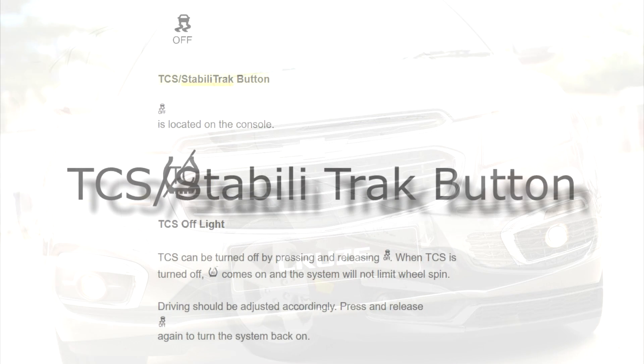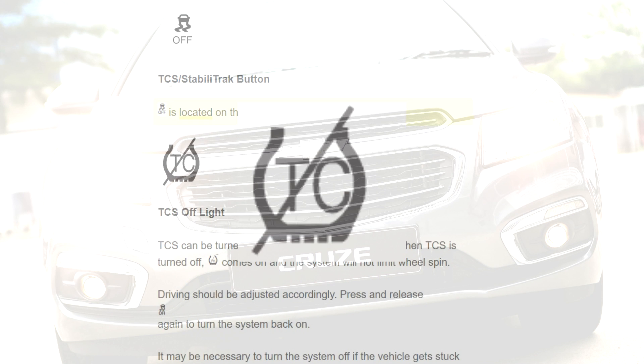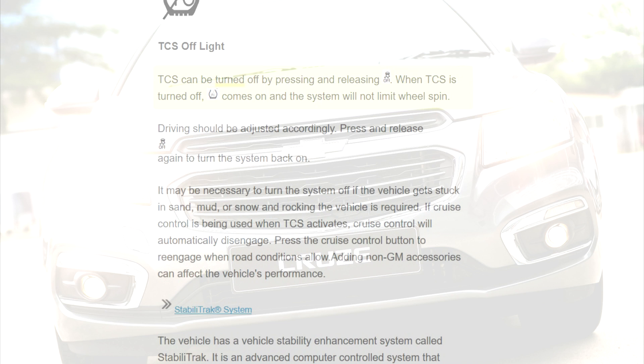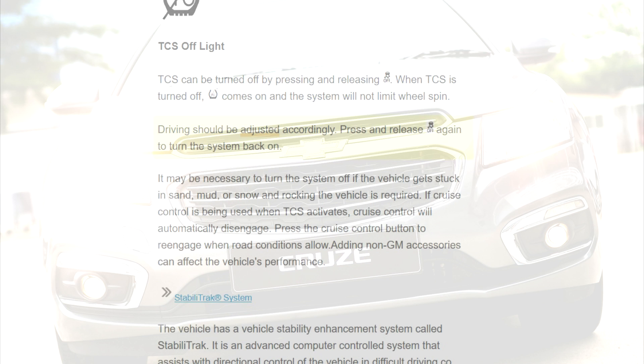The TCS stability track button is located on the console. TCS can be turned off by pressing and releasing the button. When TCS is turned off, the TCS off light comes on and the system will not limit wheel spin. Driving should be adjusted accordingly.